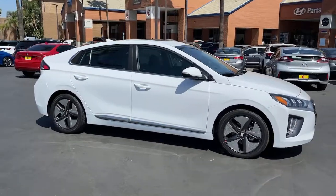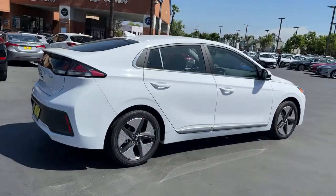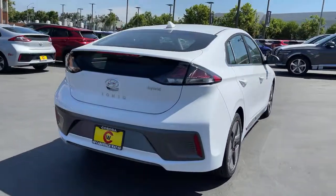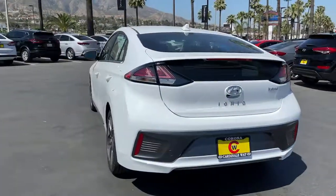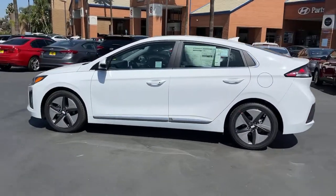Looking for your dream car? It could be the 2021 Hyundai IONIQ Hybrid. The future is calling. You'll be ready in this eco-friendly Hyundai IONIQ Hybrid, the affordable five-door compact hatchback with a sleek, modern look.